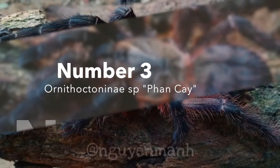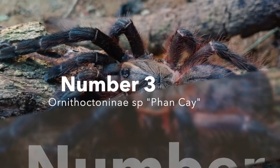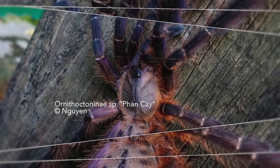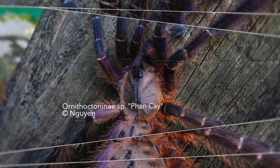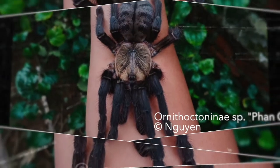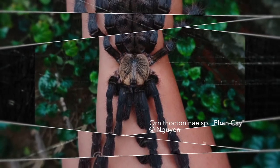Number 3: a tarantula native to the country of Vietnam. This is the first official record for an arboreal tarantula from Vietnam, documented with pictures and live specimens. This is truly a very important find as it extends the range of arboreal members of the subfamily Ornithoctonini further north.